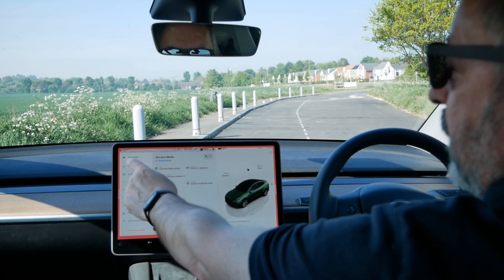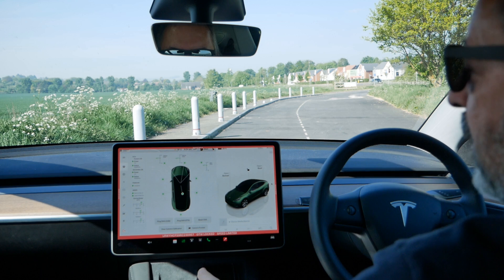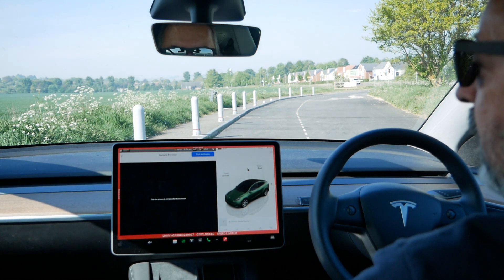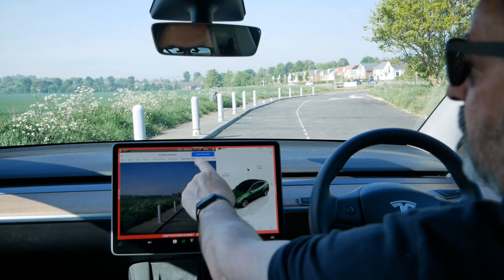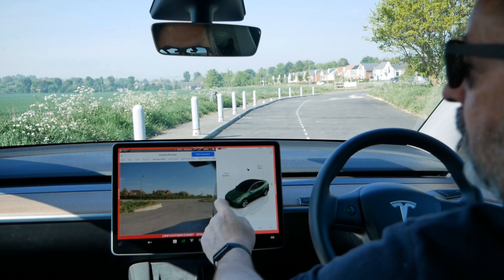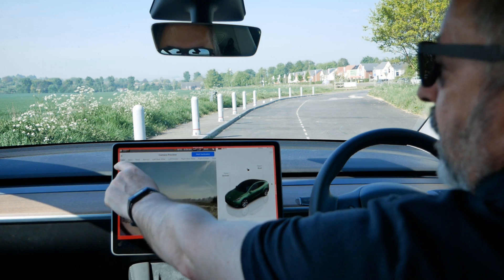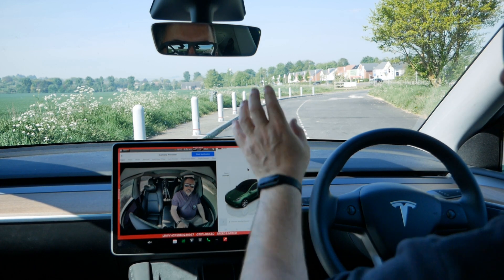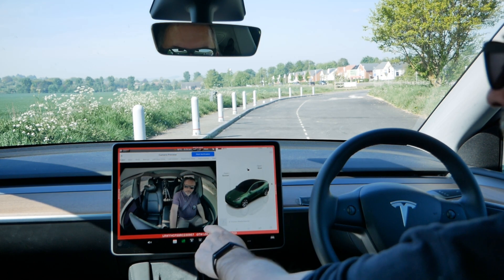In service mode we can go to Driver Assist and Cameras, and we can see all the cameras in the vehicle. We click Camera Preview — this takes a few seconds to load — and then we can see the feed from all the cameras on the vehicle. We click 'cabin' there.